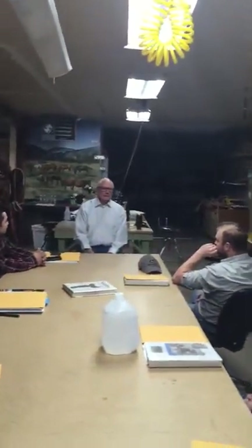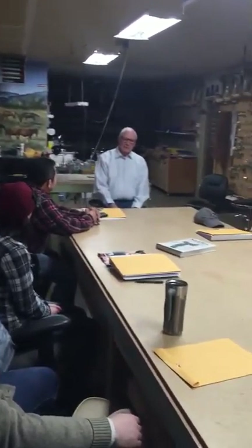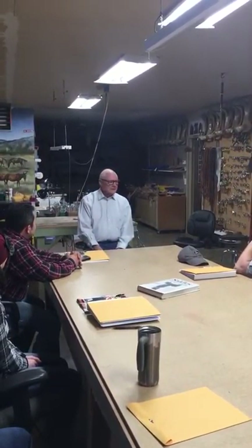We started the school about 15 years ago, and I had been building saddles. The first saddle I built was in 1963, and I've been building saddles ever since. And then I was a school superintendent and retired from that. The way the school got started was that I thought there might be somebody that would like to learn how to build a saddle, and that's how I got started.